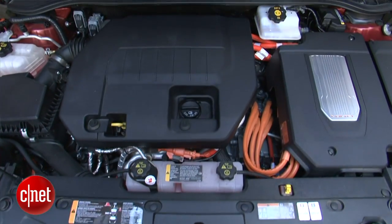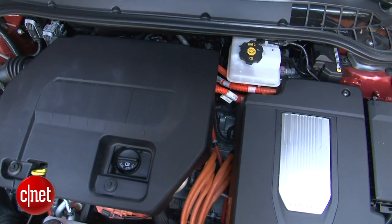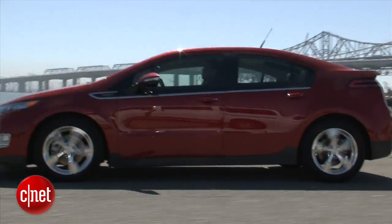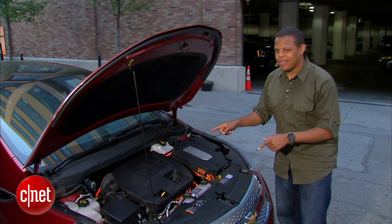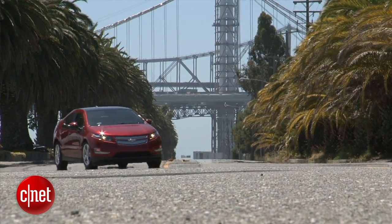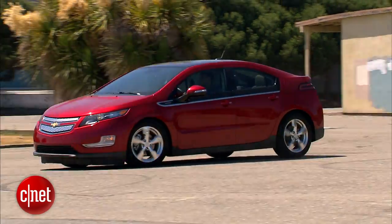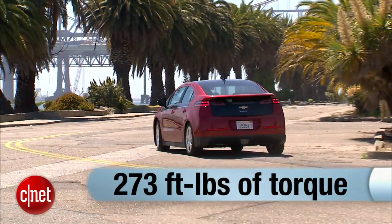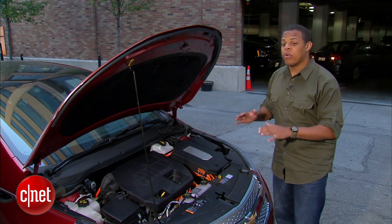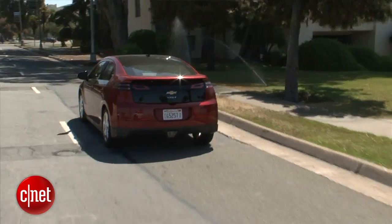Under the Volt's hood is a 1.4-liter gasoline engine. Now that may seem like a pretty low displacement for a car this size — this thing's about the size of a Camry — but don't worry, that's not actually turning the wheels. The wheels are actually turned by a 111-kilowatt electric motor that's twisting those front wheels to the tune of about 273 pound-feet of torque. That amount of torque gives you pretty good pickup from a vehicle this size, and all of that torque is available from about zero RPM.